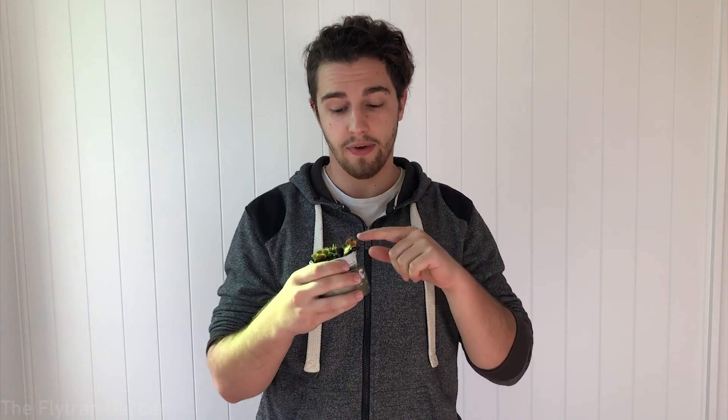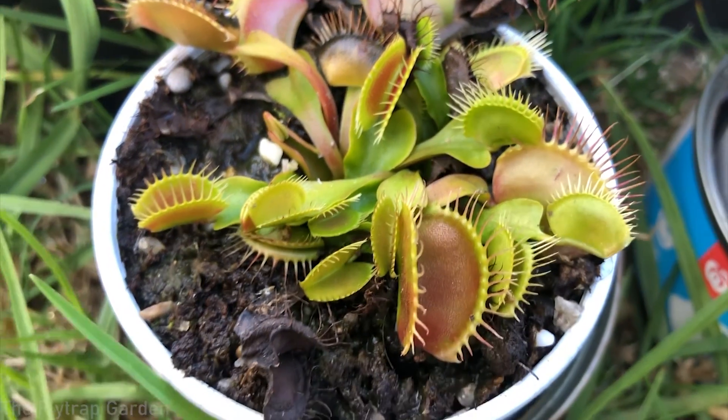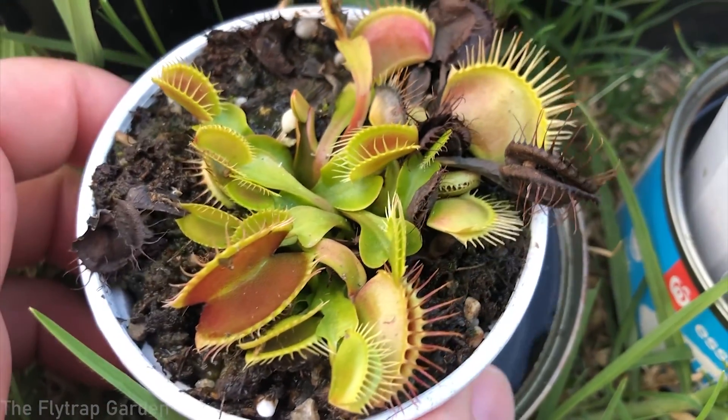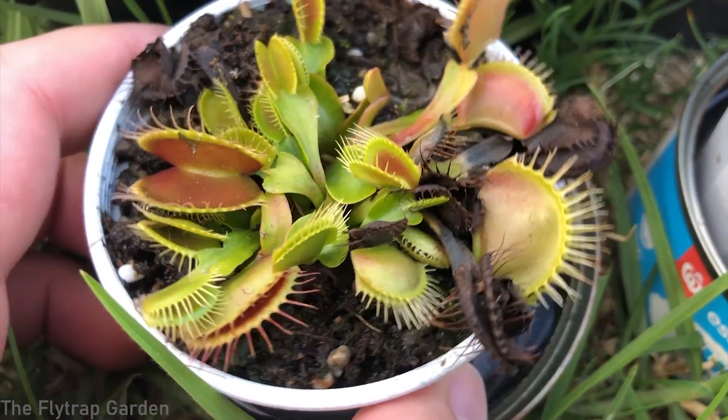If you are new to this channel, this channel is dedicated to the care and cultivation of carnivorous plants just like this Venus flytrap. So if you think you'd enjoy that, please consider subscribing and don't forget to hit the bell notification icon so that YouTube actually tells you when we make a video.